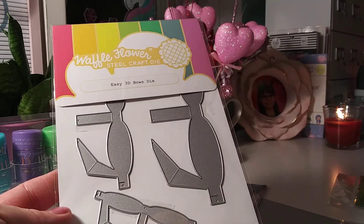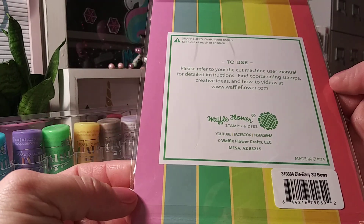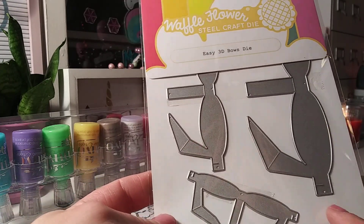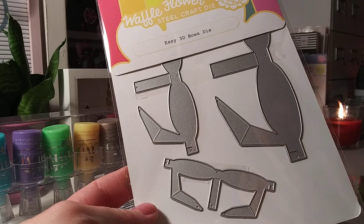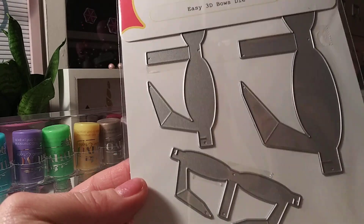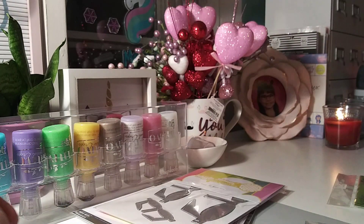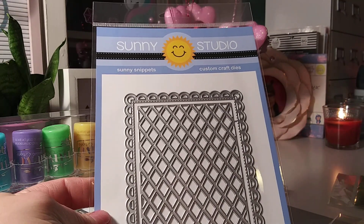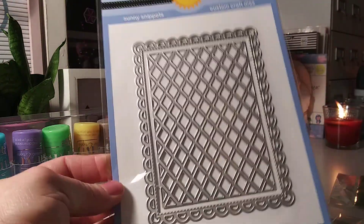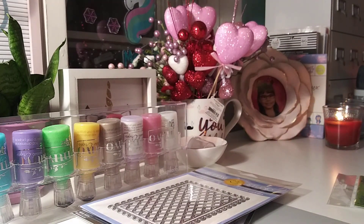I also picked up the Waffle Flower 3D Bow Dies — I don't own any and these are the cutest bows. You get three different sizes. You only need one little dab of glue or tape on the back — it pretty much folds up as a bow and everything meets in the back. I'll put these together and do a little project share video. Then I also ordered the Friddle Frames die set by Sunny Studio — two dies with a little scallop stitched design. I thought that was pretty.